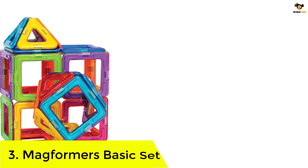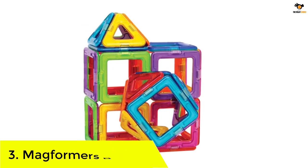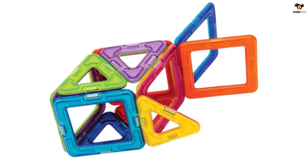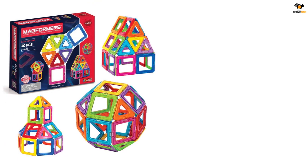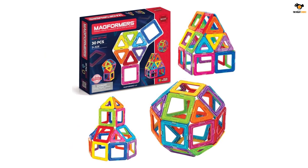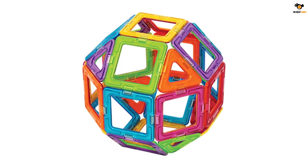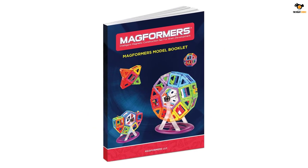Number 3: Magformers Basic Set. This set contains 30 pieces — 18 squares and 12 triangles — a manageable size for beginners. Made from non-toxic, BPA free, and phthalate-free plastic, it's compact enough to travel with but complete enough to build medium-complexity structures such as a ball, rocket, or house, with instructions included. Cylindrical one-third-inch neodymium magnets, the strongest type of permanent magnet, allow for a stronger magnetic force, making creations more sturdy. The set comes in rainbow colors to encourage sorting by shape and color.